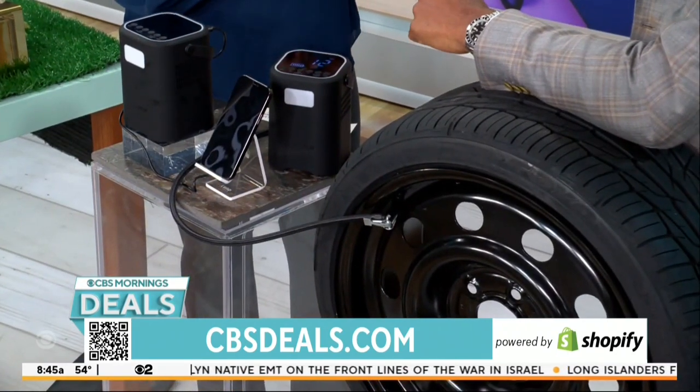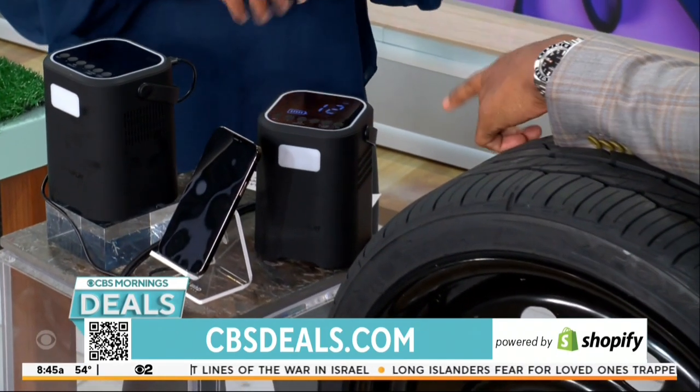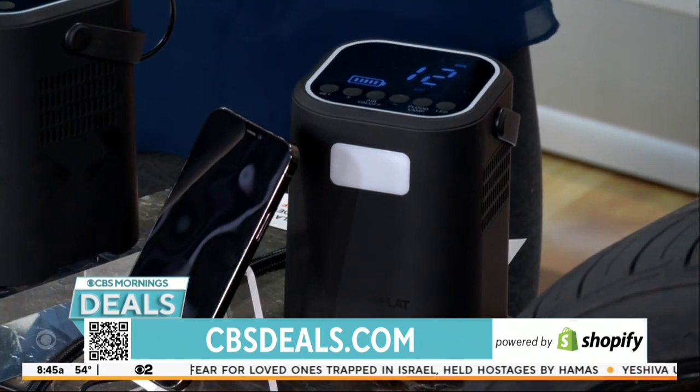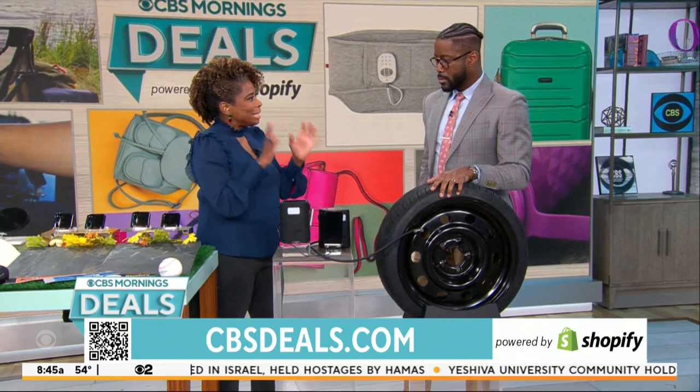You'll never be stranded with a flat tire, and you'll never have a dead phone again, because this thing is one of those all-in-one devices. Multifunctional — it can inflate your tires on your car, your motorcycle, your bike, pool floaties. But it's also a safety device.